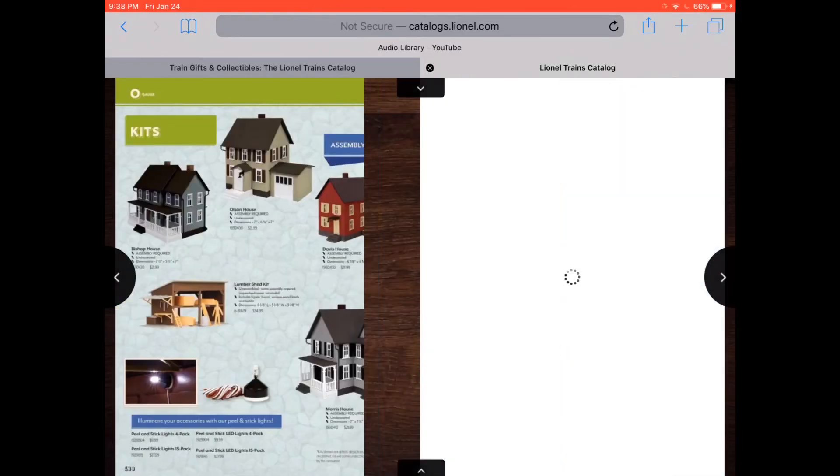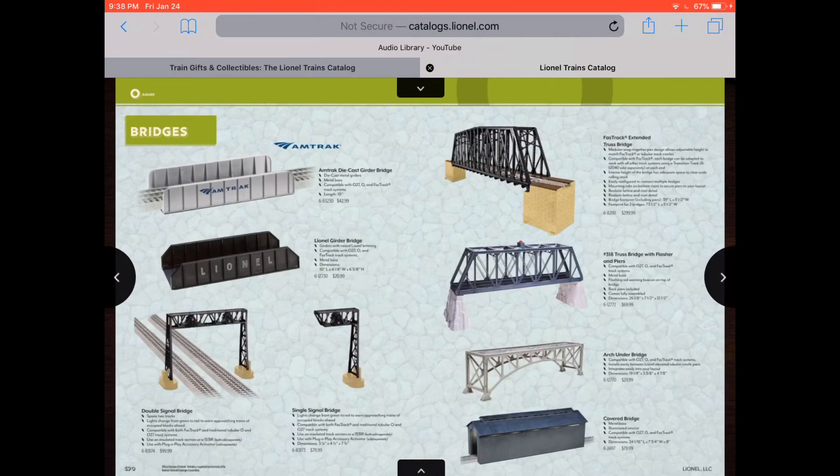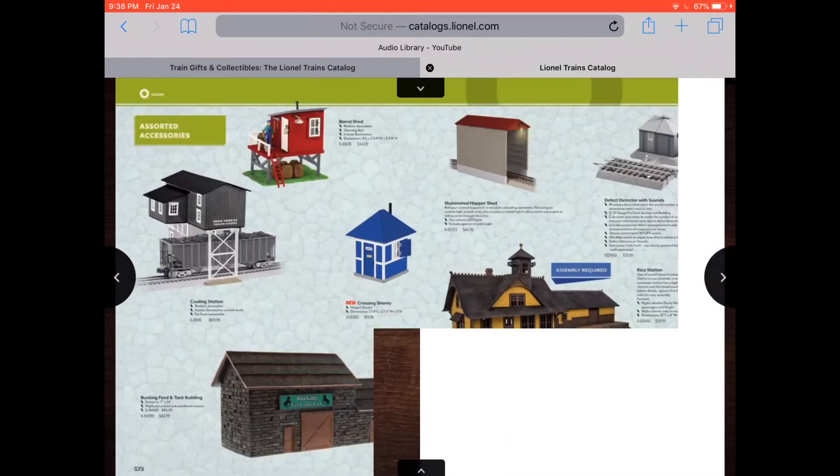Some more tracks. Those are nice houses. Even if one is on fire. And a church. That's really nice. Some signals, covered bridges, regular bridges, Amtrak bridge, Lionel bridge.